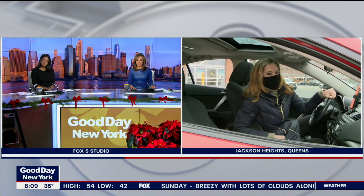We're live in Jackson Heights. Regan Meji, Good Day New York. Makes sense — the science behind it. Thanks, Regan.